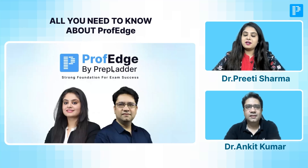Hi everyone. I'm Dr. Preeti Sharma, your Pathology and Microbiology faculty at Prepladder. And I have with me Dr. Ankit sir, our Pharmacology faculty. And today we are very happy to announce the commencement of the Prof. Edge batch for MBBS second prof students.